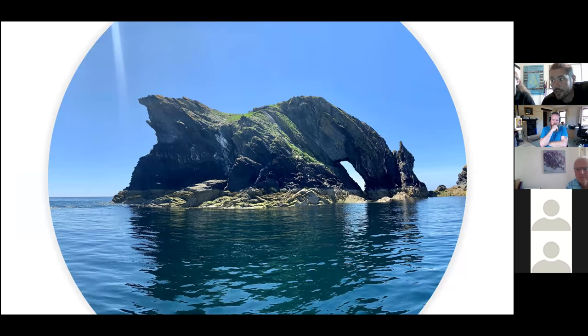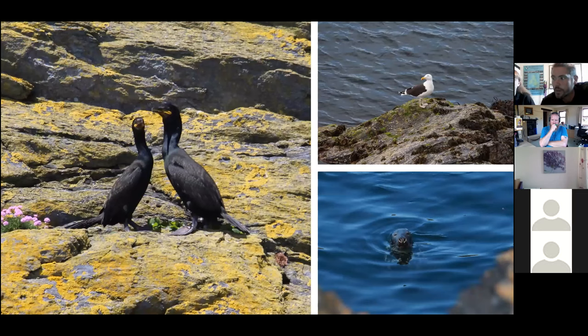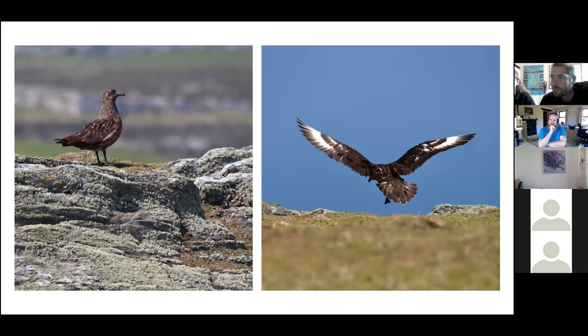We complete three seabird surveys through the season and all the data is passed on to JNCC — the Joint Nature Conservation Committee. We count all the nesting seabirds we can see by boat and also get a better idea of what's hanging around the Calf. On our daily walks around the Calf, we've seen a Great Skua most days since we arrived in April. It is thought to be the same individual that has returned to the Calf for the summer every year since 2017.